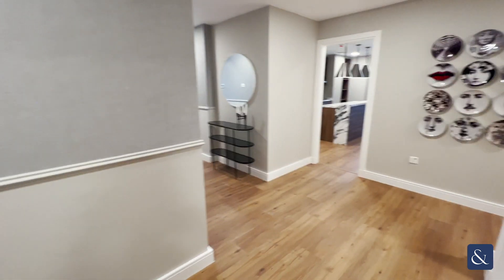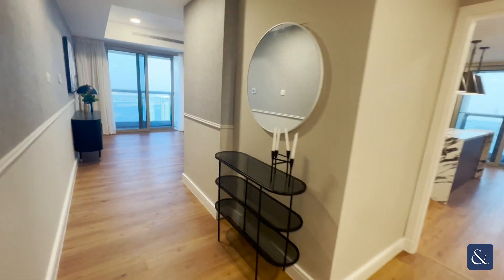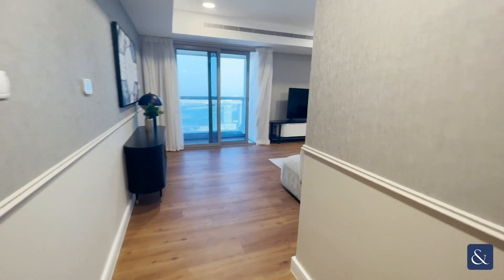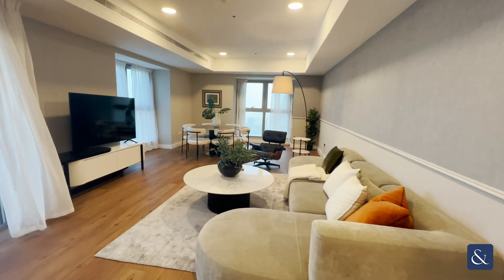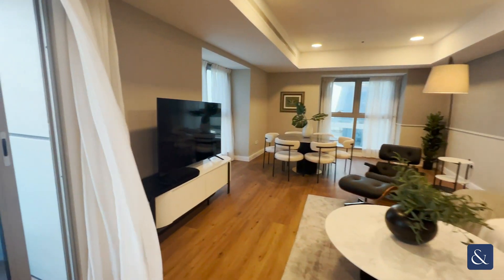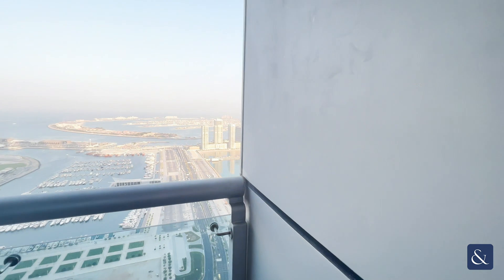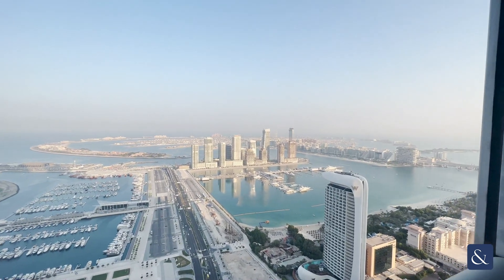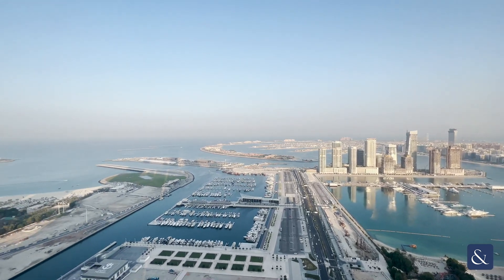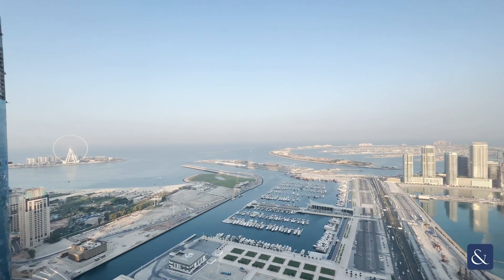Come back out and down the hall you'll find a very generously sized living and dining area. If we just head out onto the balcony you'll see the absolutely incredible panoramic views of the Palm, the sea, and the Big Wheel.